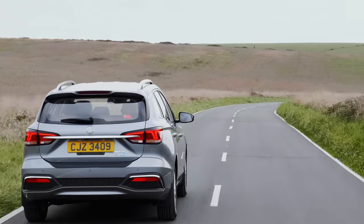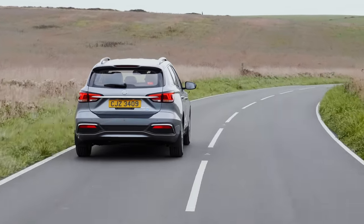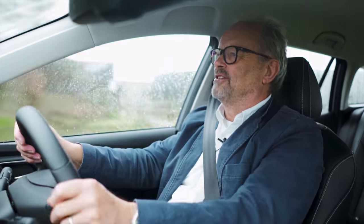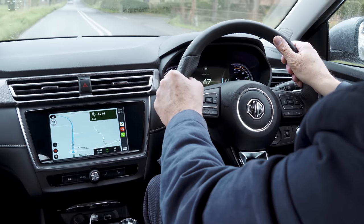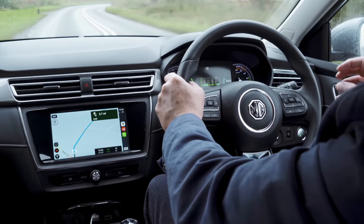This is the MG5 EV. It's an estate car — that's what we call it in the UK, a station wagon in the US. But it's not an SUV. Thank you. At last, there's a car that isn't a compact SUV. What I'm saying about this, the existential nature of this, is because these are going to get cheaper and cheaper.